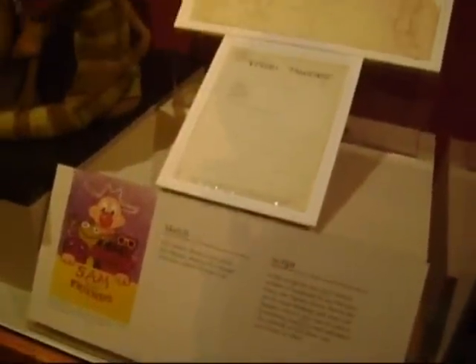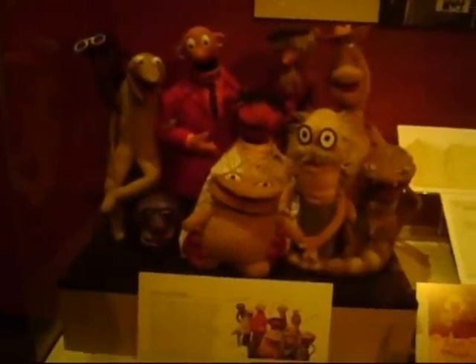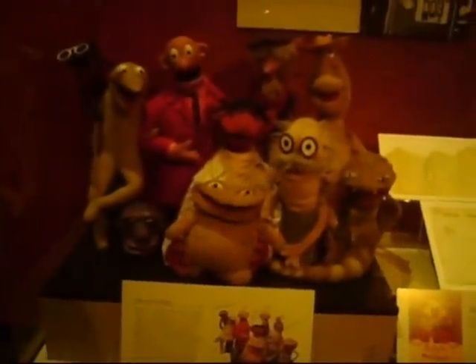Before there were the Muppets, there was Sam and Friends, Jim Henson's five-minute puppet show that was broadcast on WRC-TV in Washington, D.C. from 1955 to 1961.